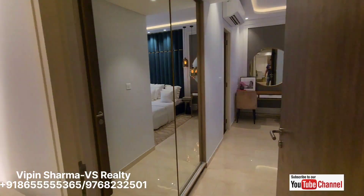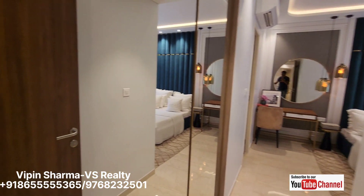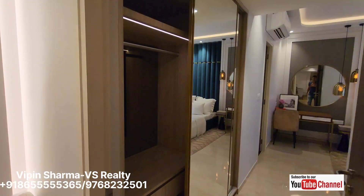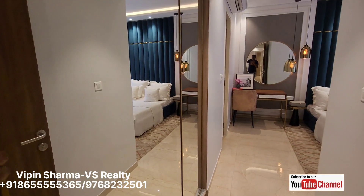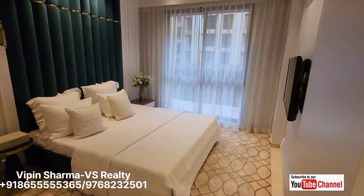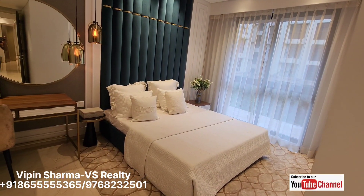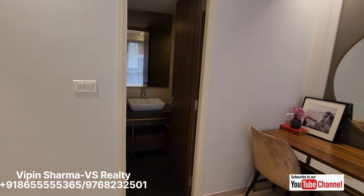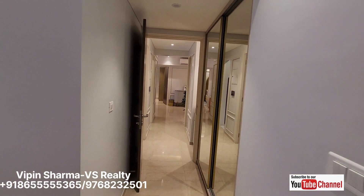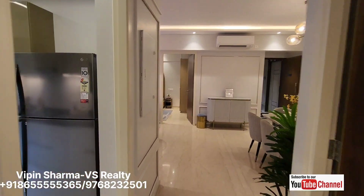Now this is your plus point — this master bedroom with king size bed space, TV unit, window for ventilation on both sides, side table, and workstation. And this is your master bedroom washroom. So 1041 carpet area with all luxurious lifestyle amenities in the heart of Thane.